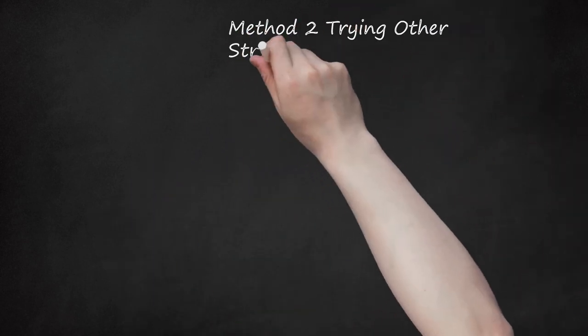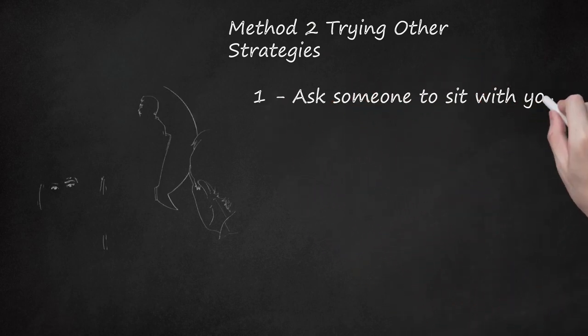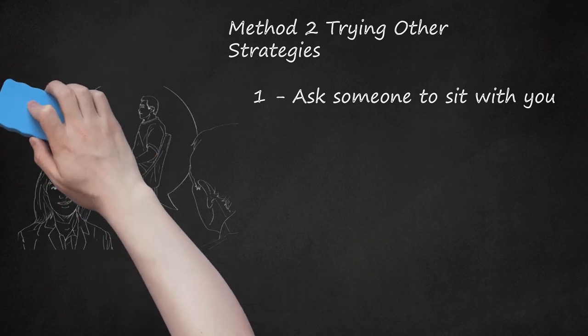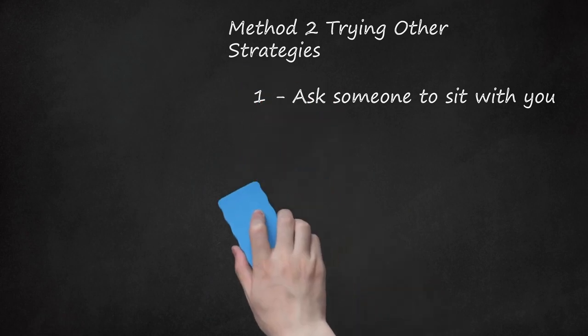Method 2: Trying Other Strategies. Step 1: Ask Someone To Sit With You. Telling someone that you are having an asthma attack is a good idea, just in case you need to go to the hospital. You may also feel less anxious if you know that person is going to be by your side until the attack is over. If you are out in public by yourself, you will need to ask a stranger. Try saying something like, 'I am having an asthma attack, but I don't have my inhaler. Would you mind sitting with me until my breathing goes back to normal?'